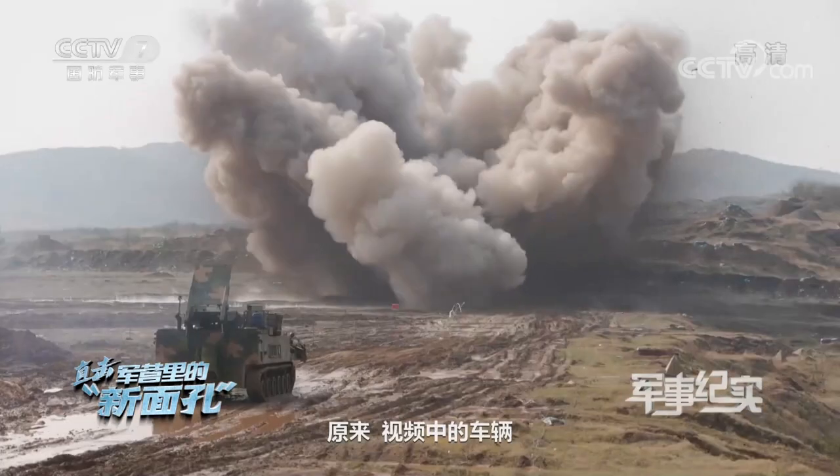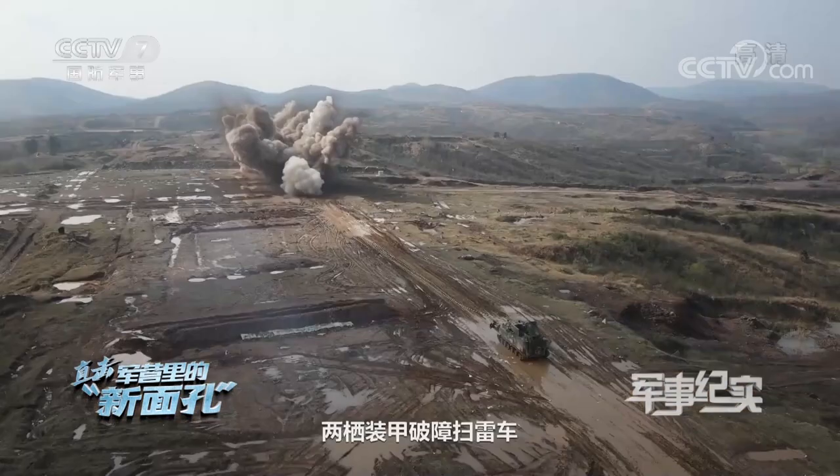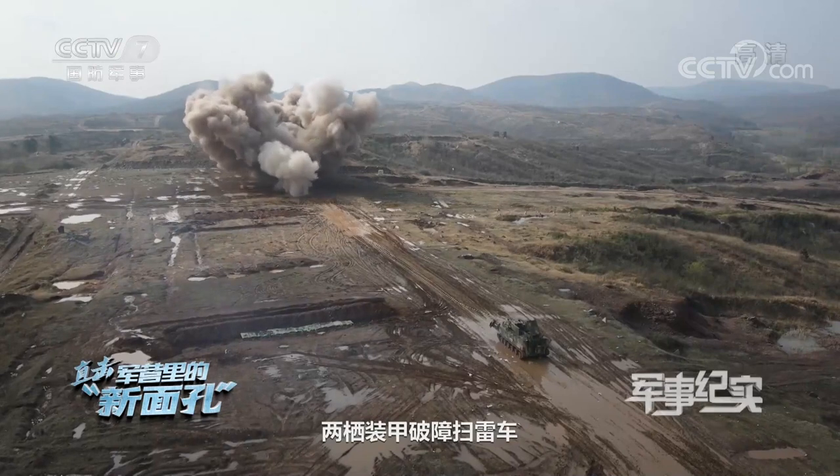It turns out that the vehicle in the video is an amphibious armored obstacle-breaking and mine-sweeping vehicle independently developed and produced by China.